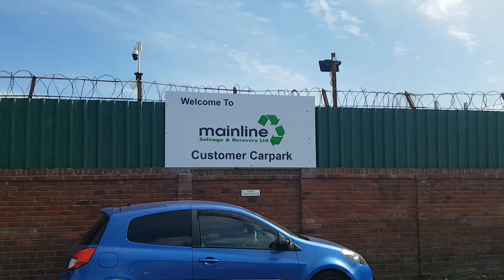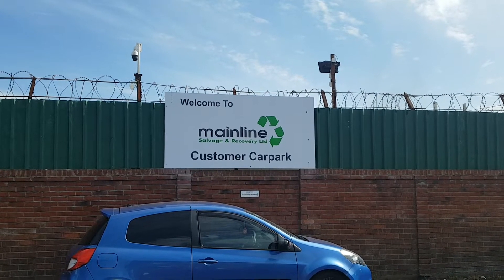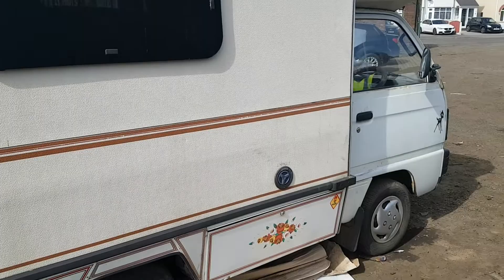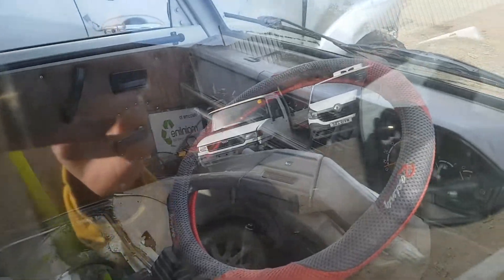Right, classic car hunting at Mainline Scrapyard in Wolverhampton, so let's see what we can find. Bedford Rascal Bambi — or is it the Sezekiel Ocean? No, it is the Bedford.